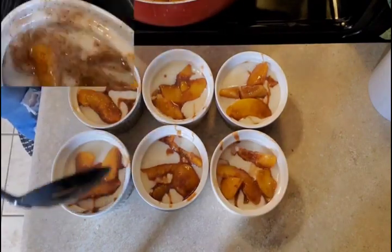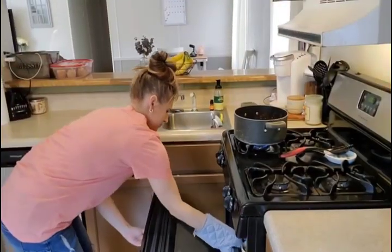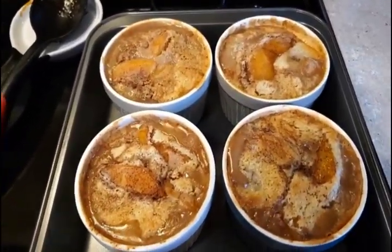Also, they can serve condiments and sauces, or hold spices and recipe ingredients while you cook. Made of high-fired porcelain with a stick-resistant glaze, these soufflé ramekins won't absorb odors or flavors and resist moisture absorption.